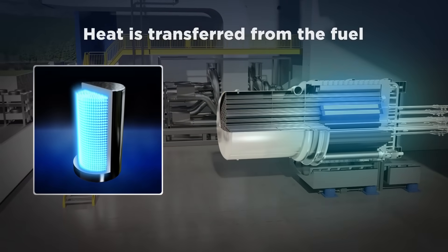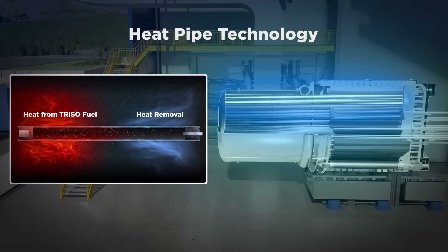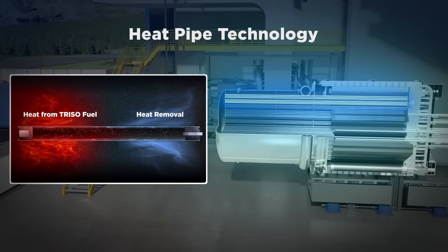During operation, heat is transferred from the fuel using our heat pipe technology. No water is required for operation or cooling.